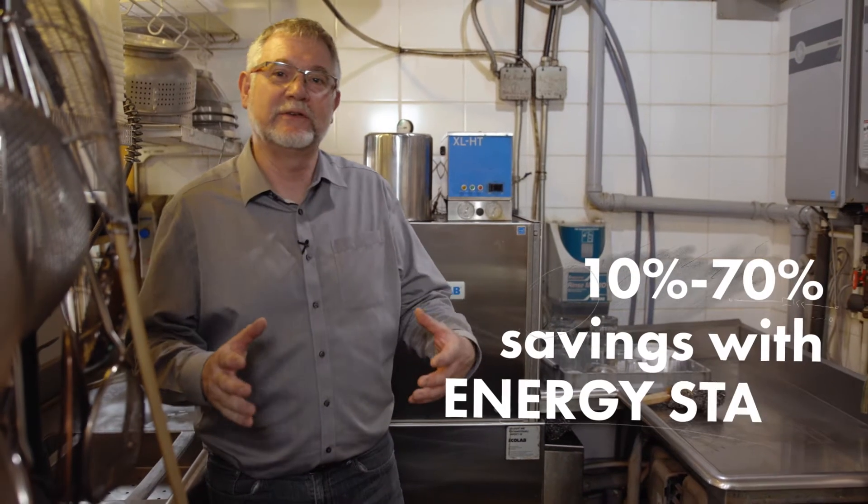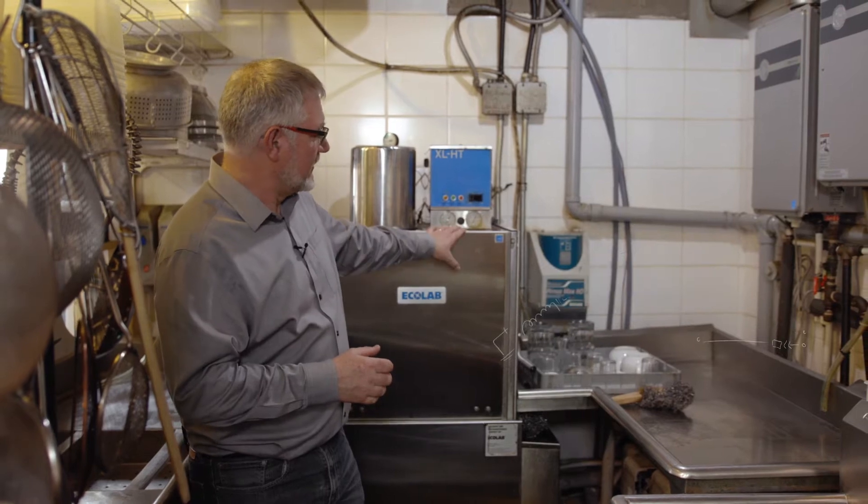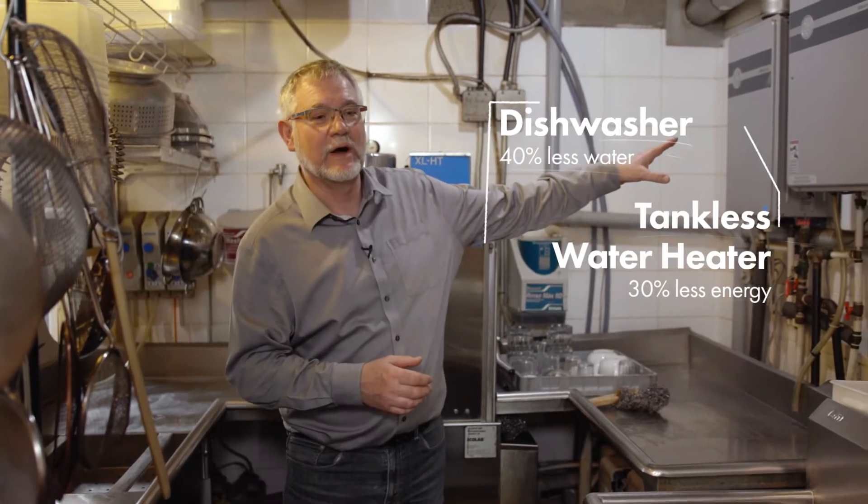Energy Star certified appliances could use 10 to 70 percent less energy. Over here we have a certified dishwasher and certified hot water heaters.